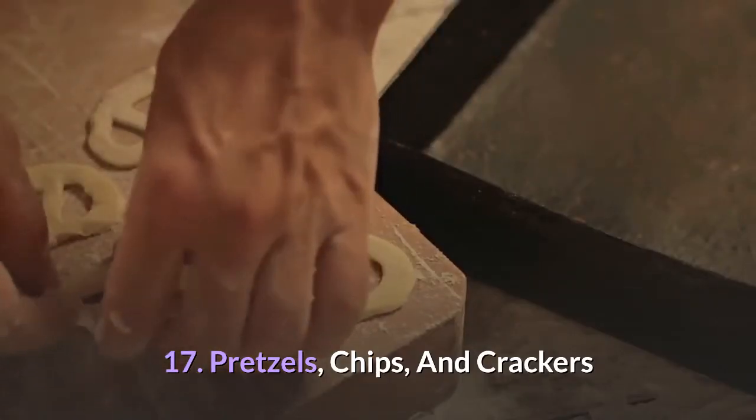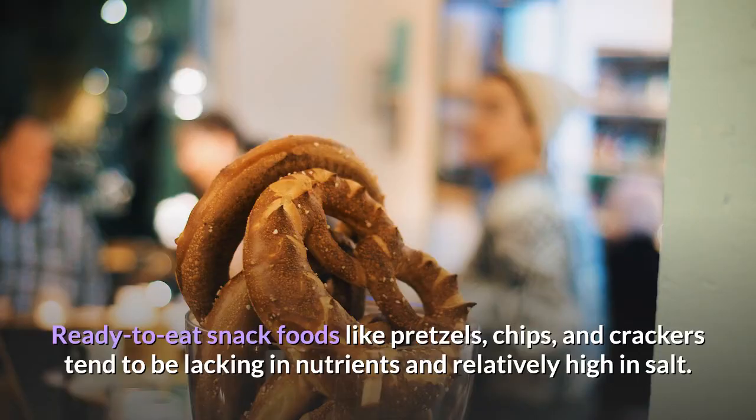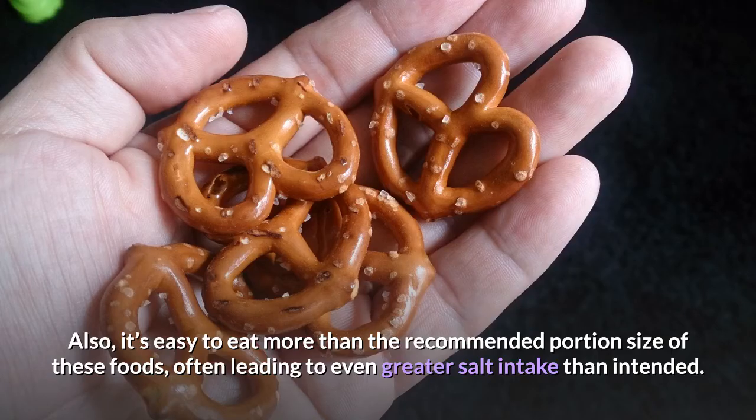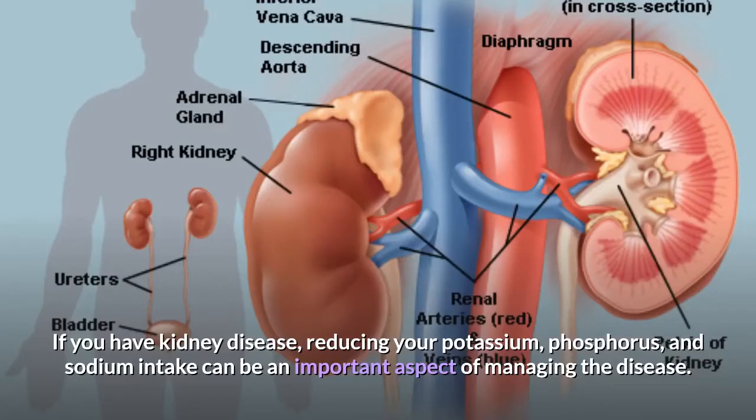17. Pretzels, Chips, and Crackers. Ready-to-eat snack foods like pretzels, chips, and crackers tend to be lacking in nutrients and relatively high in salt. Also, it's easy to eat more than the recommended portion size of these foods, often leading to even greater salt intake than intended. What's more, if chips are made from potatoes, they'll contain a significant amount of potassium as well.